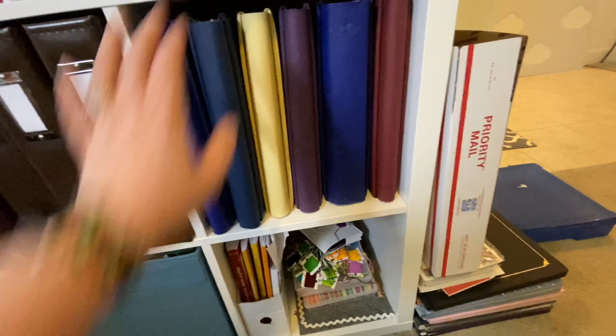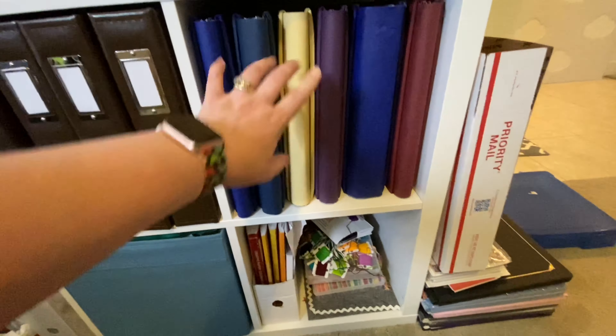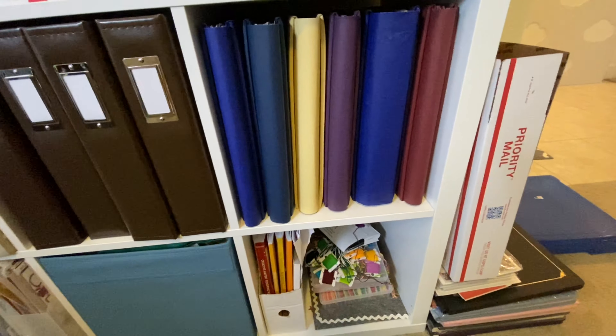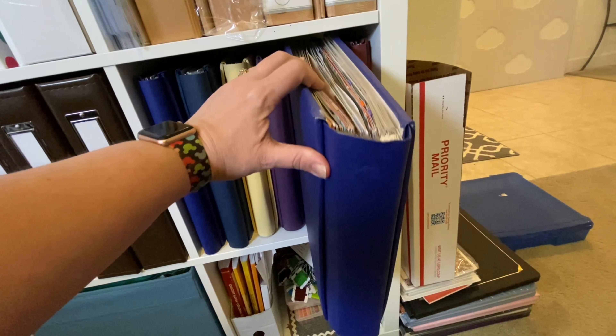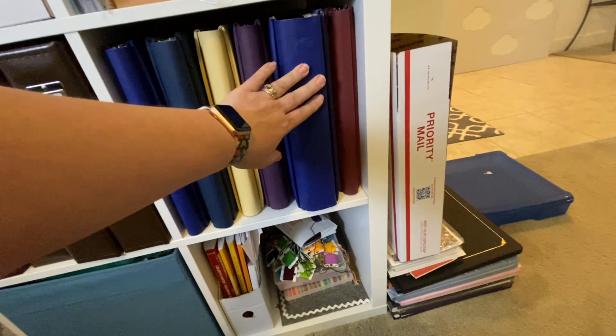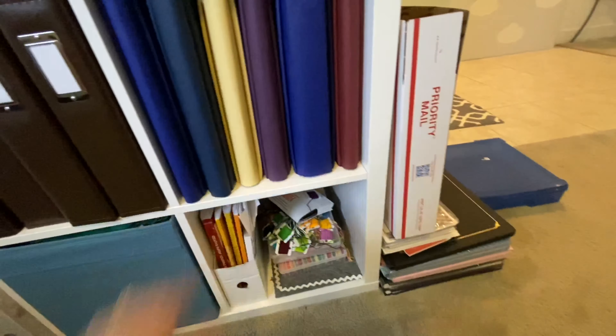These are Creative Memories albums — our individual albums that don't fit into the family albums. This is my scrapbooking-with-friends album, which has kind of turned into the chronological albums, so I don't really use it anymore.